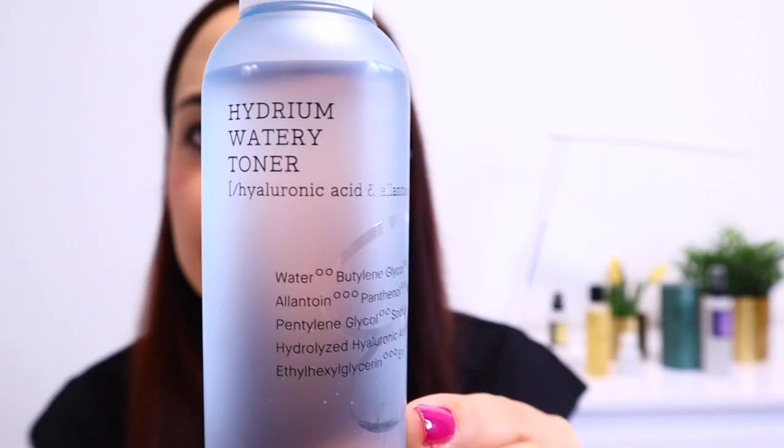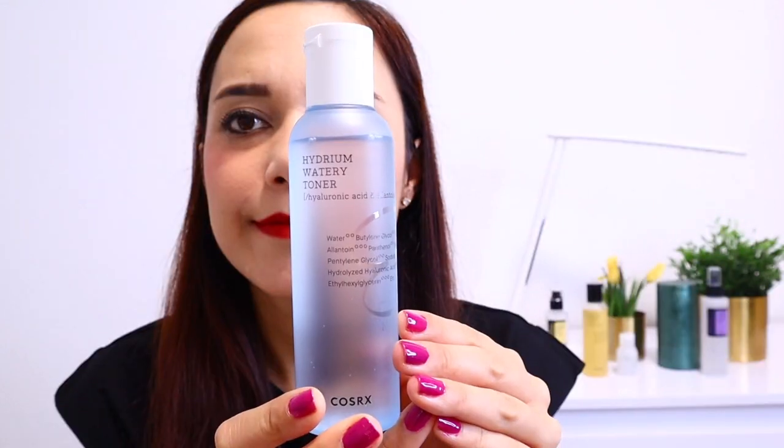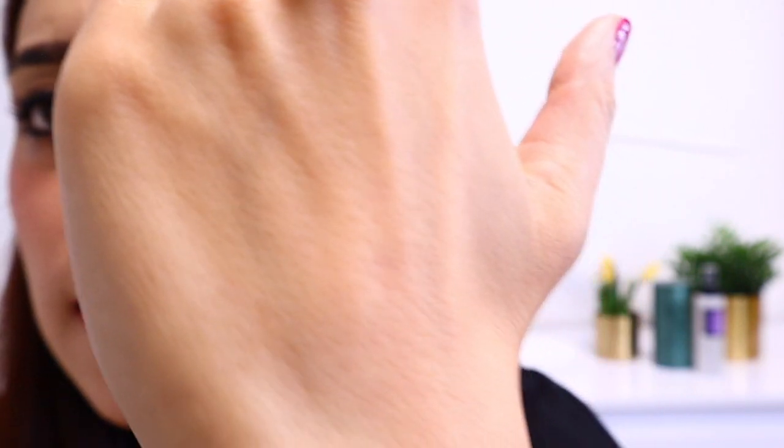Next, the Hydream Watery Toner. It comes in a beautiful bottle, has no scent, and as the name suggests it's quite a watery toner — on the runnier side. It sinks into your skin immediately and leaves a matte finish.